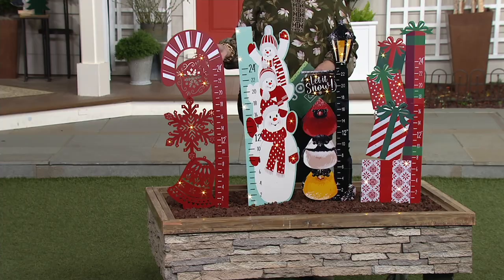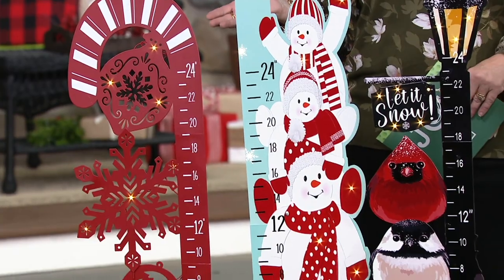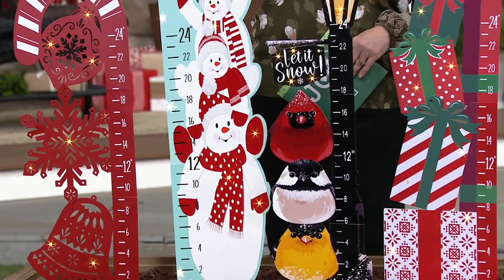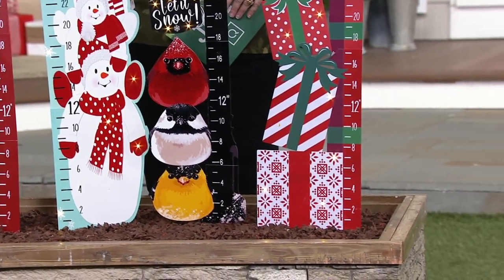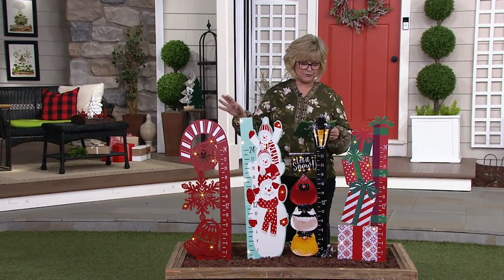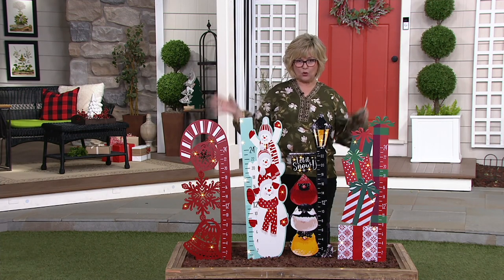These are snow gauges, so if you want to figure out how much snow has fallen — sometimes I just eyeball what's on top of the picnic table and think, oh, looks like we got four inches of snow — this is a way you can tell how many inches because there's a little ruler attached to each one. We have them for five payments of $8. These are brand new; we've never shown these before. I think they are adorable.